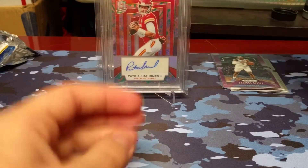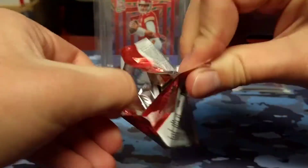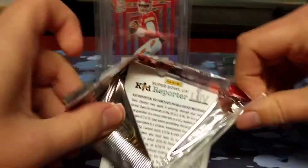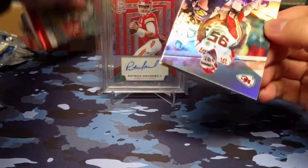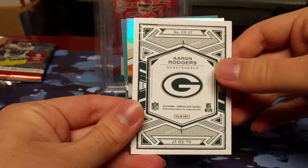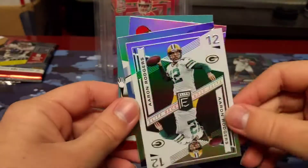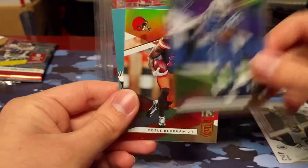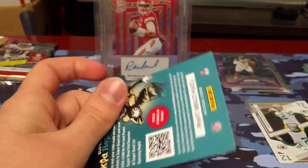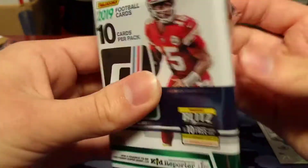On to Elite. We've got Chris Jones, Andy Dalton, Aaron Rodgers — cards are sticking together — an Elite deck Aaron Rodgers insert, TY Hilton, and OBJ.